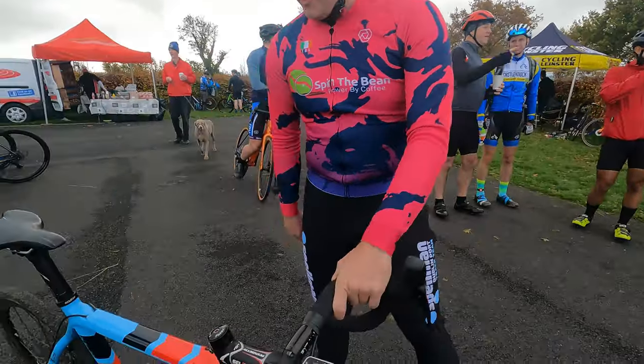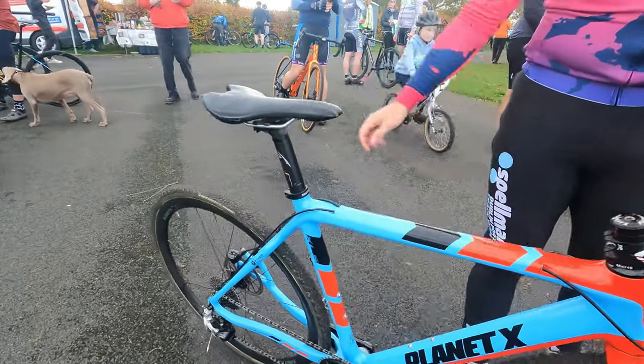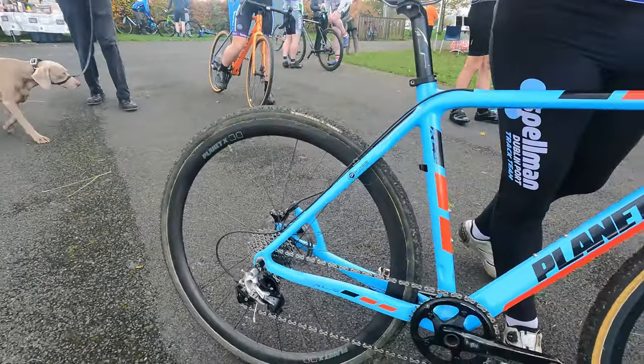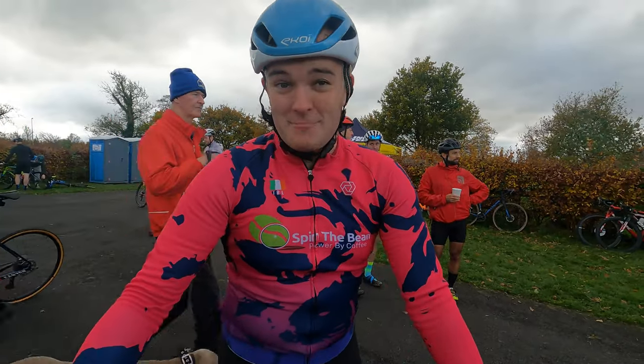It has SRAM Rival 11-speed mechanical. It has 38mm wheels. Any upgrades? It's perfect at the minute.